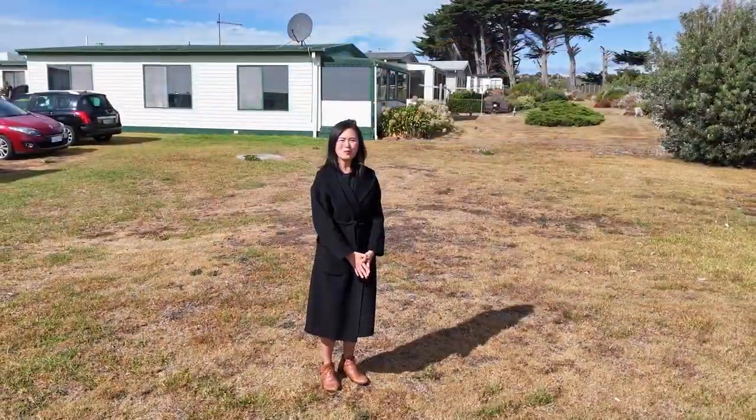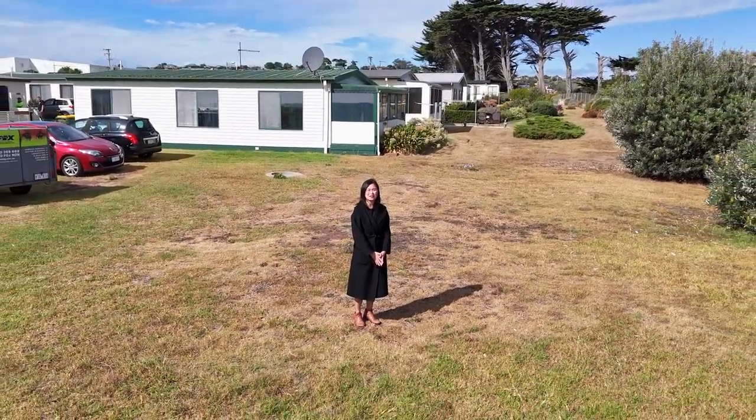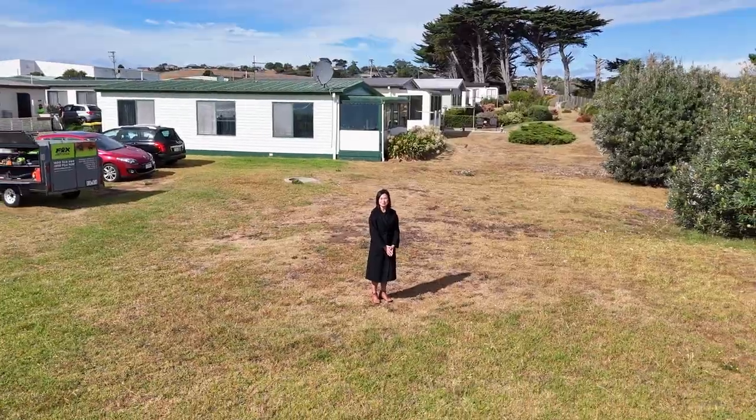I'm Sarah Paul from Roberts Real Estate and I can't wait to show you what this unit can add to your life. Contact me today for your personal tour.